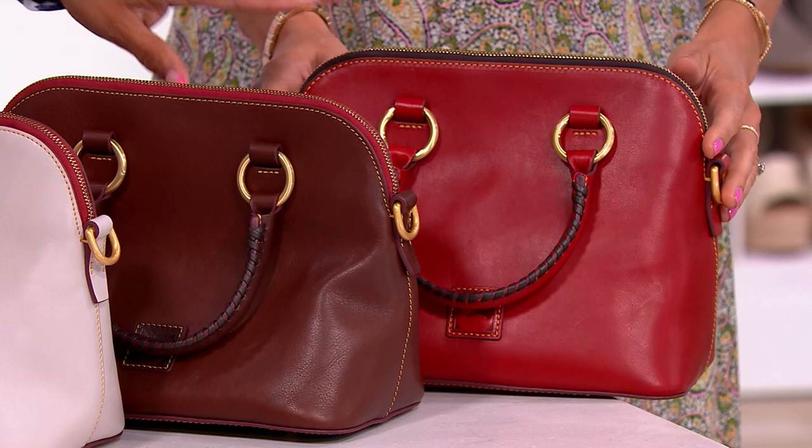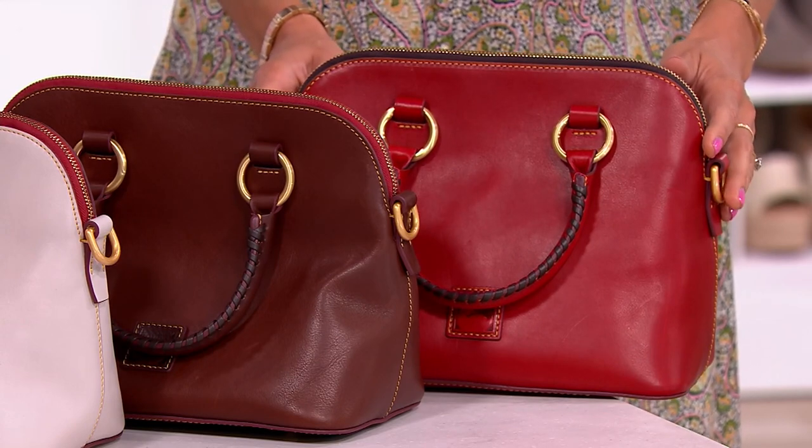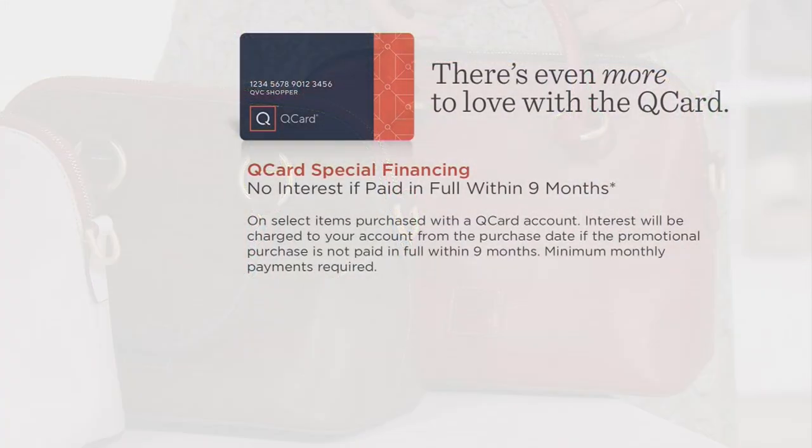You can also get this one on nine-month special financing if you use the Q card. That's going to be $35 and change, and remember, that's interest-free as long as those payments are made monthly and on time.